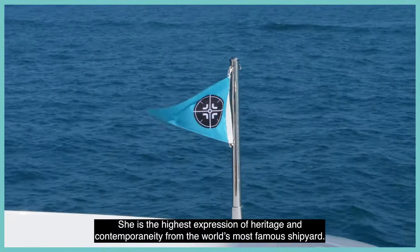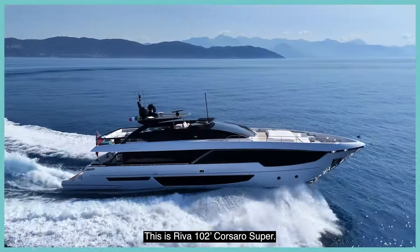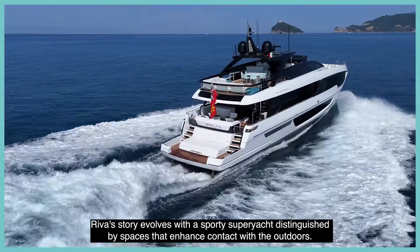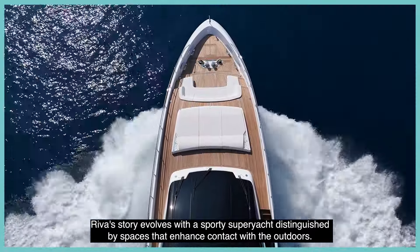She is the highest expression of heritage and contemporaneity from the world's most famous shipyard. This is Reaver 102 Corsaro Super. Reaver's story evolves with a sporty super yacht distinguished by spaces that enhance contact with the outdoors.